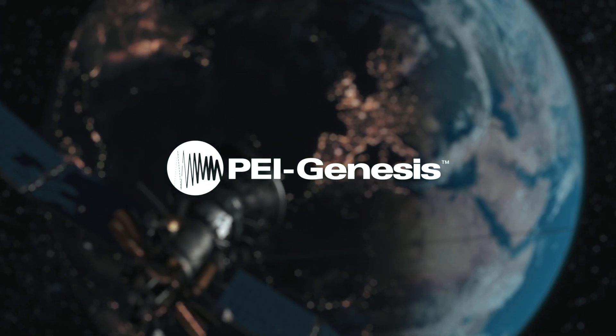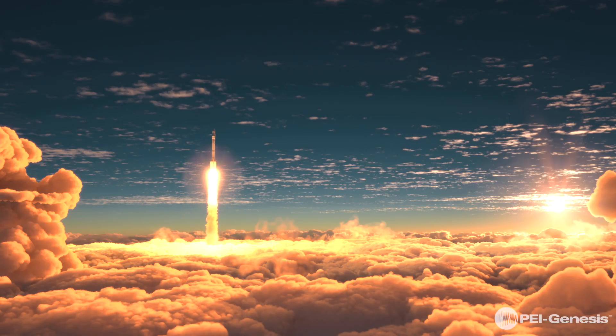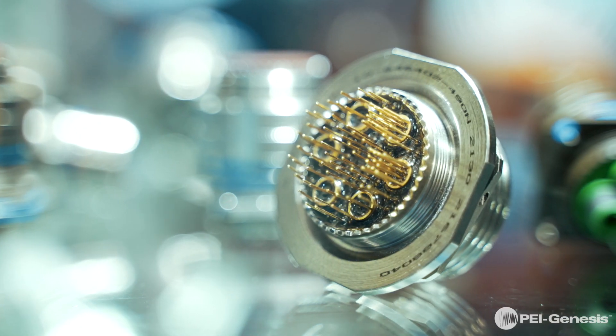High-speed connectors play a critical role in enabling the performance, reliability, and functionality of mission-critical applications. Hi, I'm Taylor, Product Manager of MilAero Applications here at PEI Genesis.